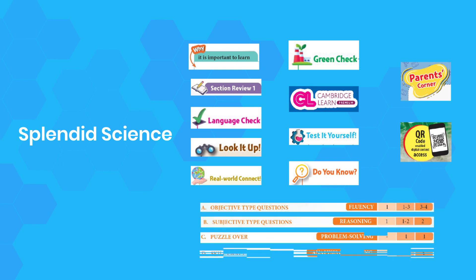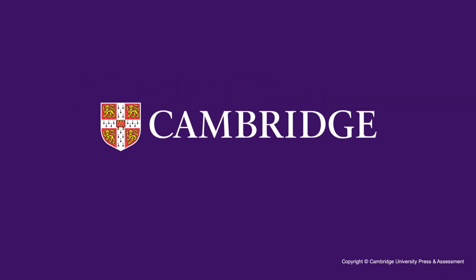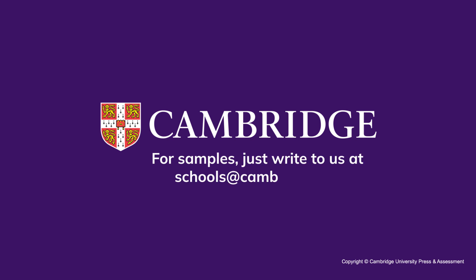To learn more about this course and to request samples, just write to us at schools@cambridge.org.